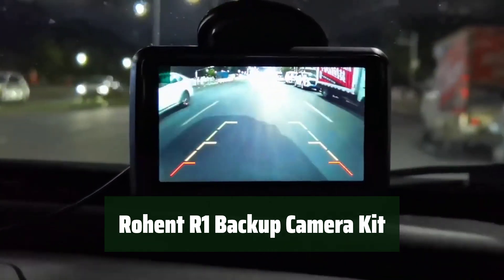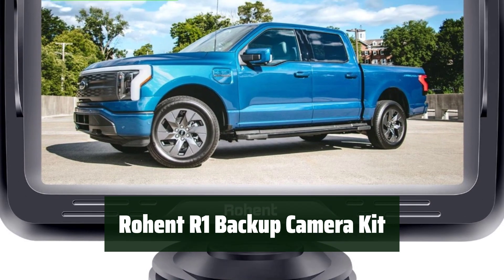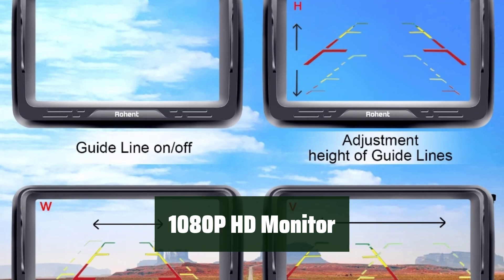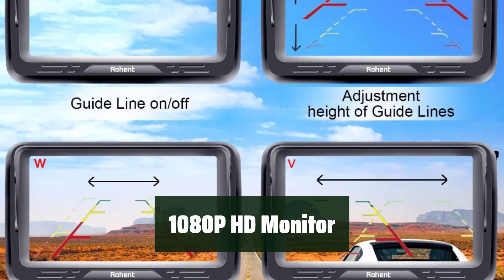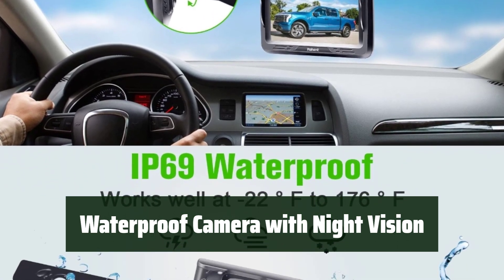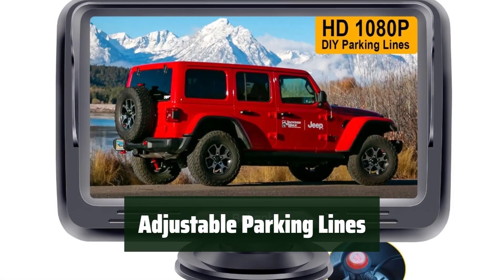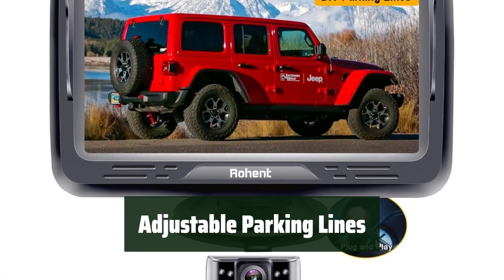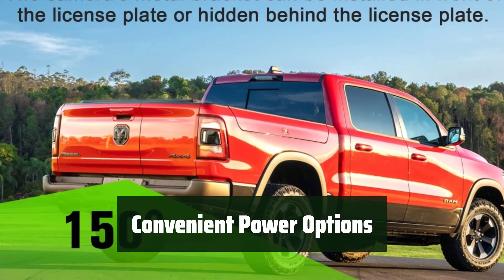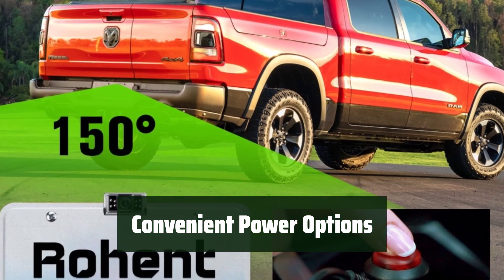Number 3. Installing the Roent R1 Backup Camera Kit is a breeze, with included instructions for a hassle-free setup. Enjoy crystal-clear images on the 1080p HD monitor. The waterproof camera with night vision ensures clear images even in low-light or bad weather conditions. Easily adjust the width and position of the parking lines with the monitor's convenient buttons. Power the camera using the cigarette lighter adapter or reversing lights for continuous, hassle-free use.